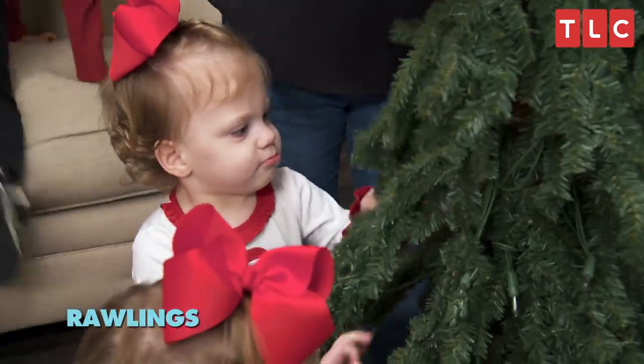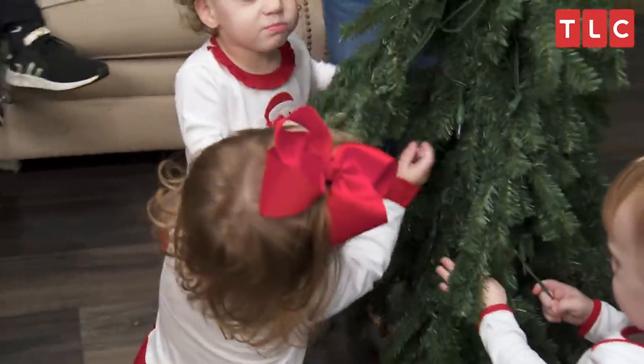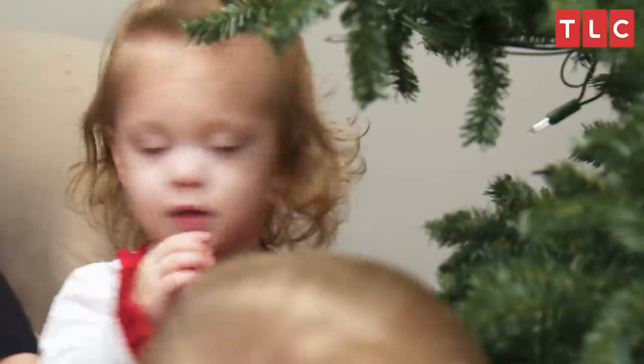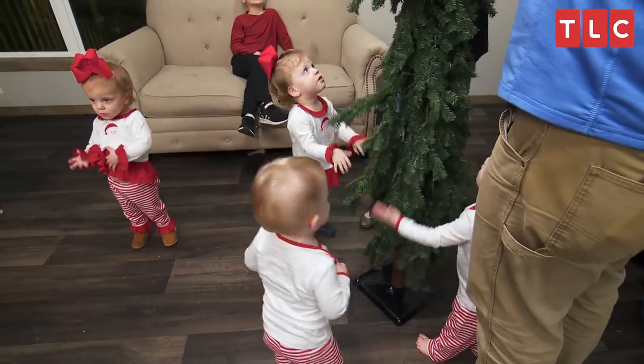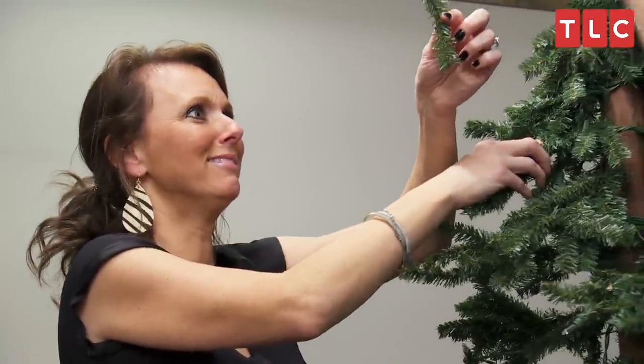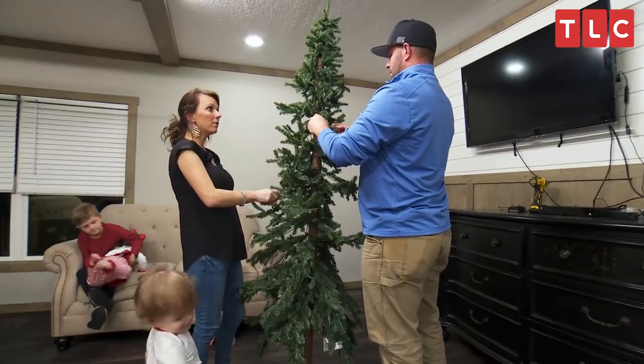Hey, help fluff. Do you know what fluffing means? Make this tree as fat as possible, because it's extremely skinny right now. Do not make fun of the tree that I got. Easy on the fluffing. It looked better in the store. Do they have a lot of added branches in there?